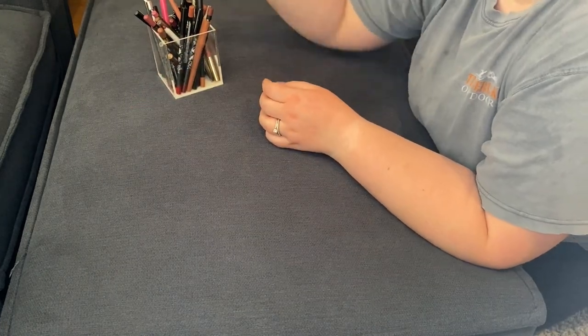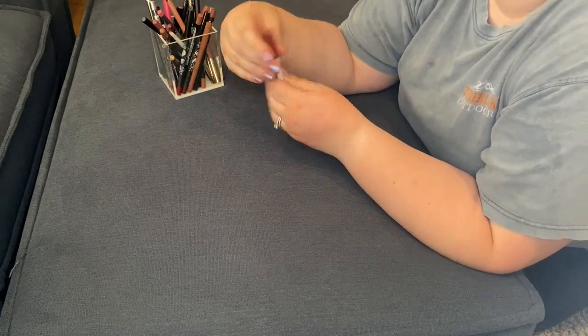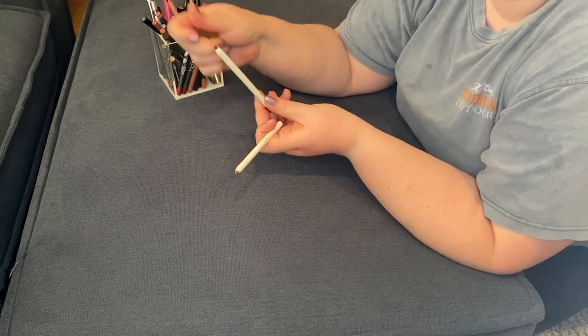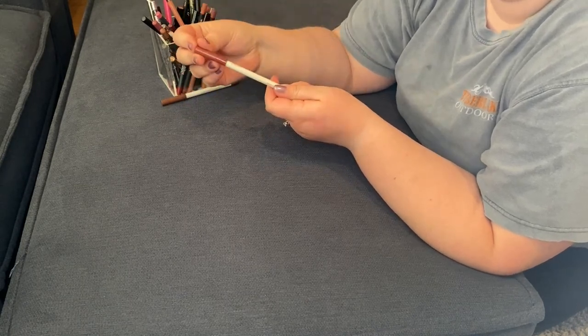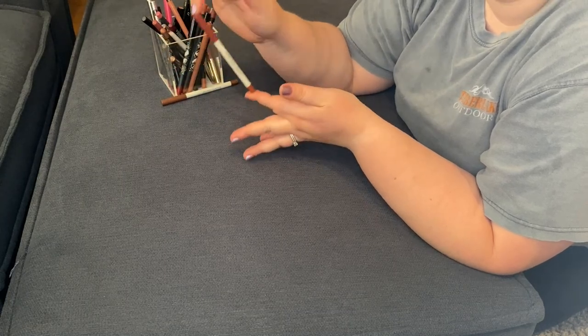On that note of ColourPop Lippe Pencils, let's just take out BFF2 and BFF3. Not my favorite formula anymore. This one doesn't even look used, so that's going to get a better home. This one will probably just be sanitized, maybe sharpened, and sent off to a better home.